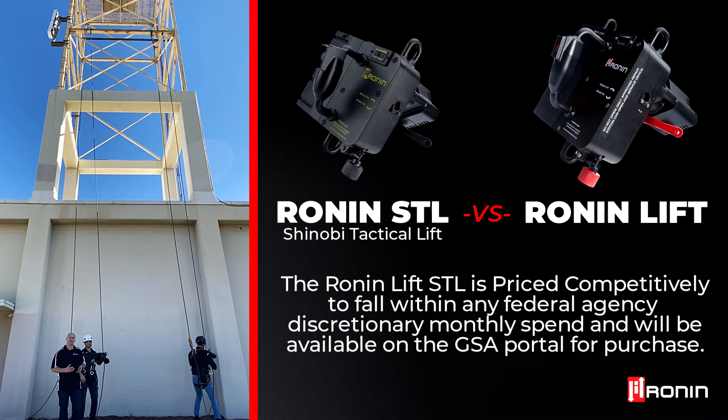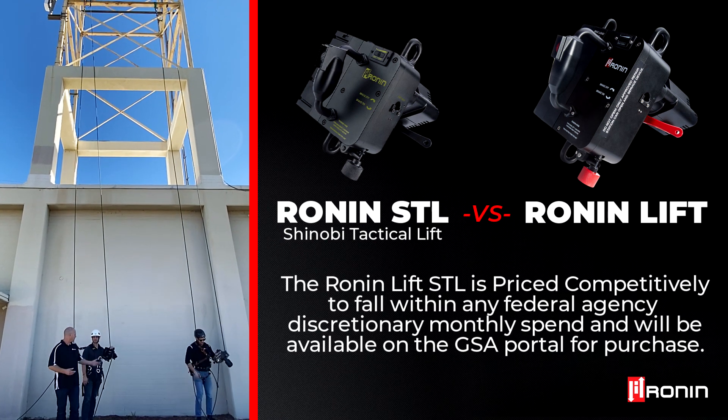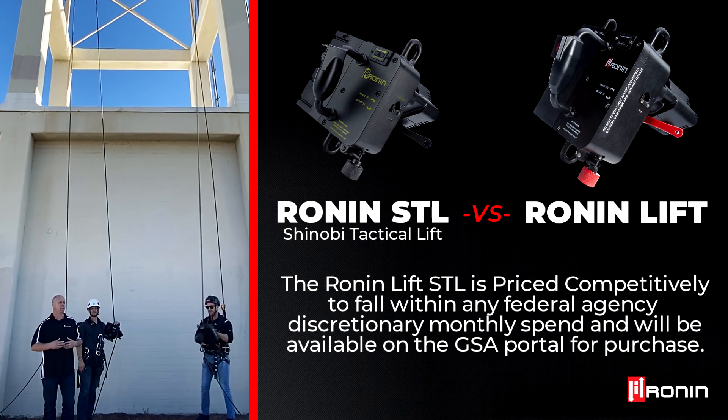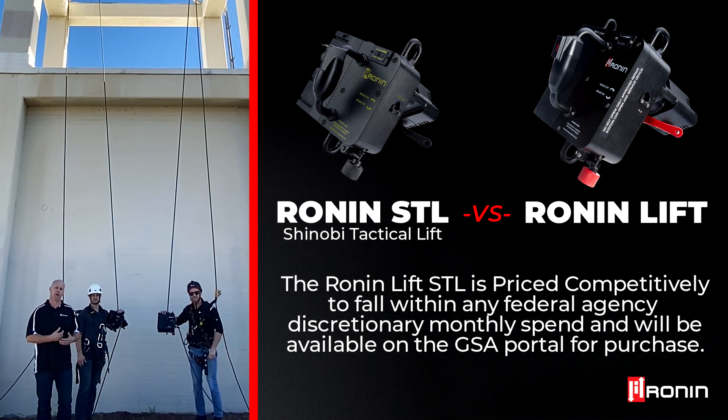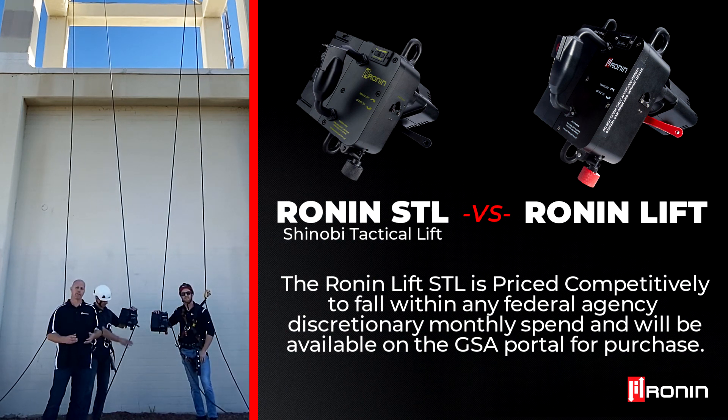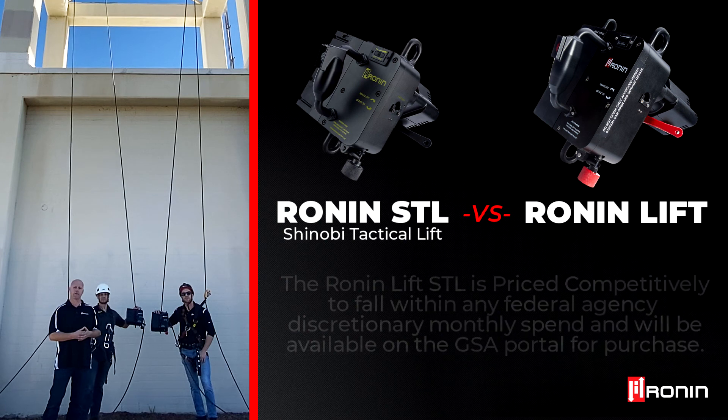The last thing that makes this product so unique is we care about access — we care about as many people getting access to it as possible. We worked on pricing to make sure that this unit can fall within any unit's special discretionary spend.